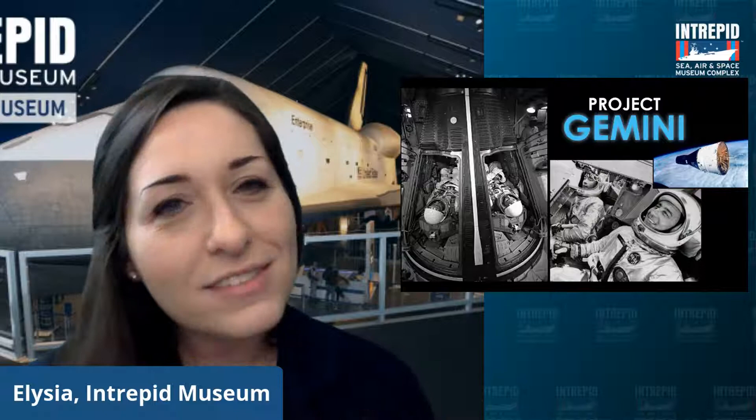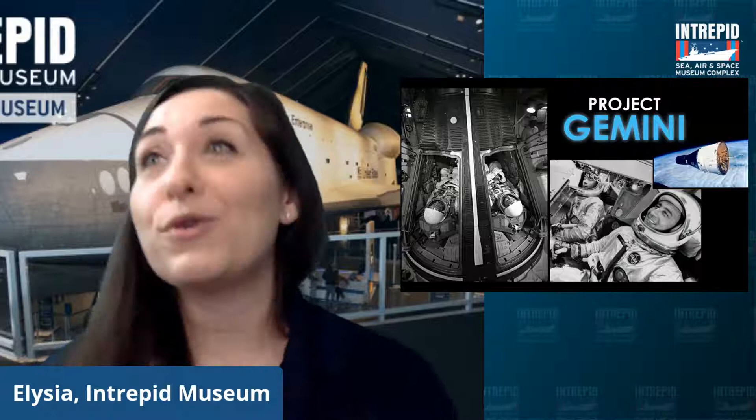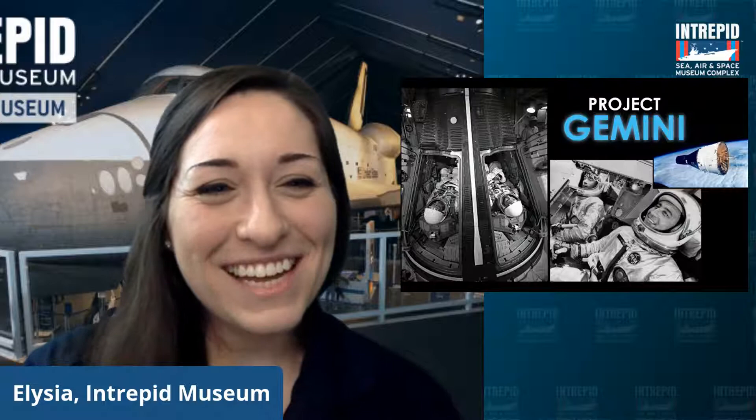Similarly, when Grissom and Young were done, they also splashed down into the water and were retrieved by the Intrepid the very same way. But I want to talk about the name of those missions — the Gemini missions. What does Gemini mean? Take a look at these pictures and think about how it might be different from the Mercury missions before it, maybe the number of people. As Michael in the chat said: twins. Yes, Gemini is a constellation in the night sky.